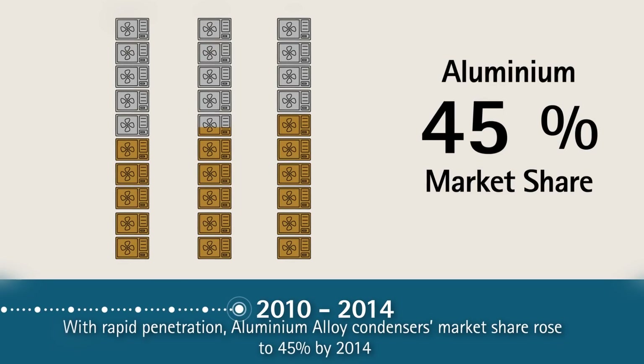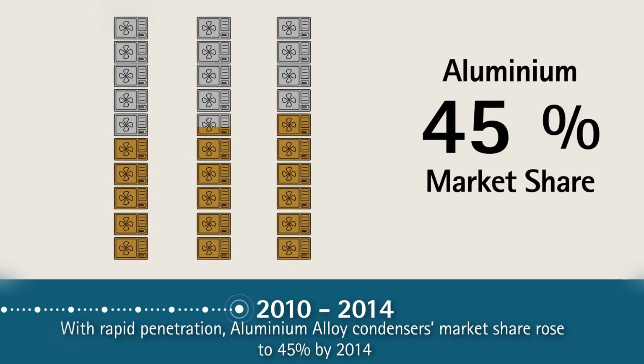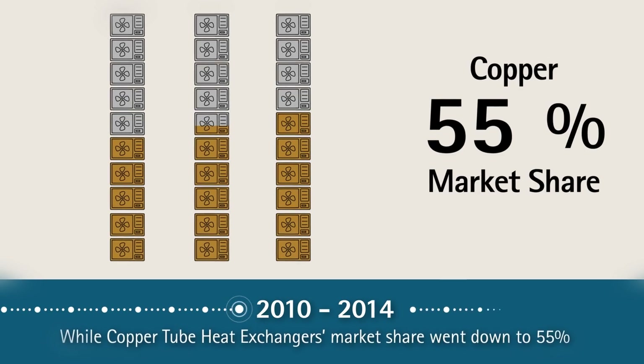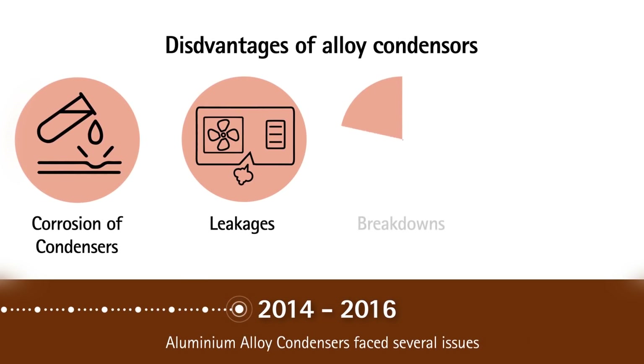From 2010 to 2014, aluminum micro-channel emerged as an economical and energy efficient option. It was rapidly adopted by OEMs, and by 2014 its market share rose to 45 percent. At the same time, the market share of copper tube heat exchangers went down to 55 percent from the 100 percent it had previously enjoyed.